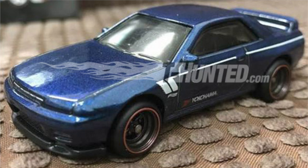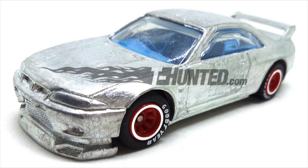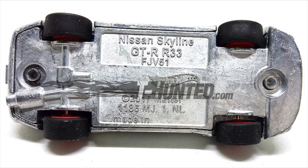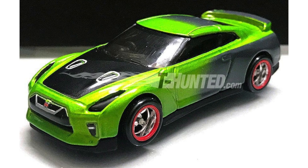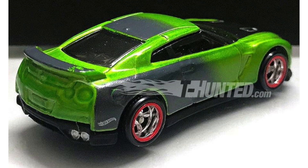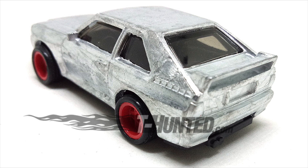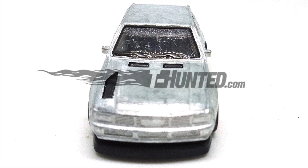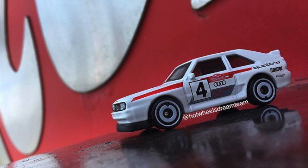Now let's check out some brand new 2019 Hot Wheels castings. The first one is the Nissan Skyline GTR R32, which is going to be a redesigned casting for the new year. There's also another Skyline casting — the R33 — which was a mainline casting in 2018 but now has a metal base, meaning it could be part of an upcoming Car Culture series. And how about one more GTR — a bright green Nissan GTR R35, which is very cool-looking, though we're not sure when or where this model will show up. For 2019, there's also the 1984 Audi Sport Quattro, showing up in the 2019 A case release.